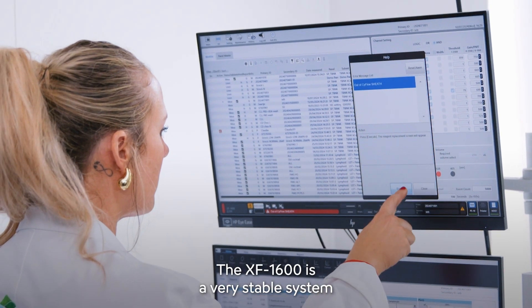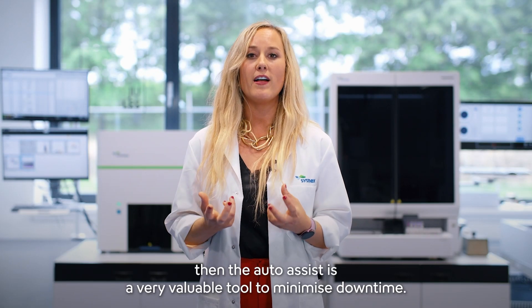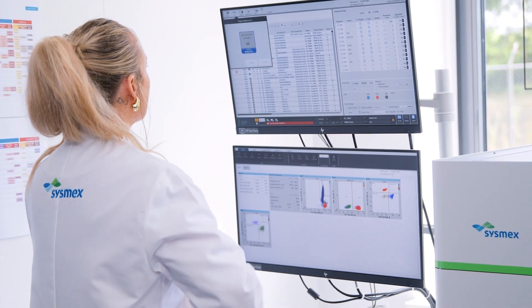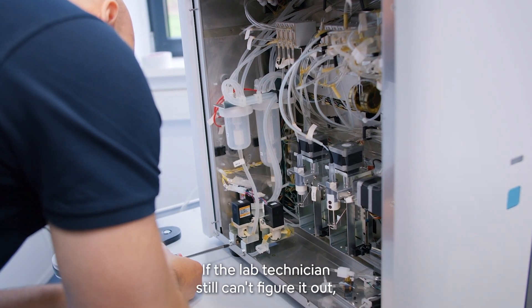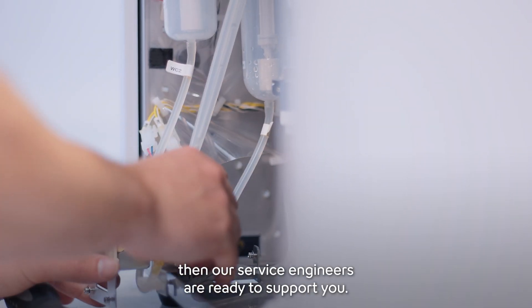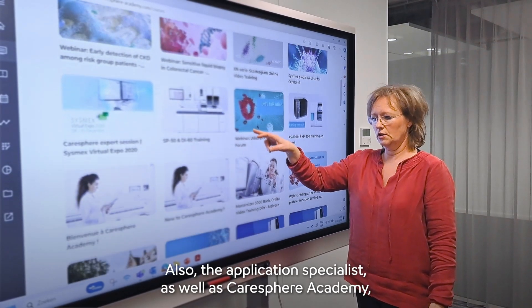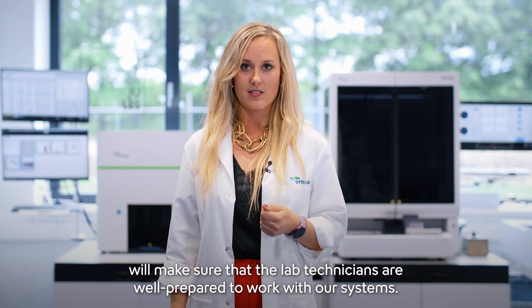The XF1600 is a very stable system. And should you still experience an error, then the auto-assist is a very valuable tool to minimize downtime. If the lab technician still can't figure it out, then our service engineers are ready to support you. Also, the application specialist, as well as Caresphere Academy, will make sure that the lab technicians are well prepared to work with our systems.